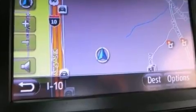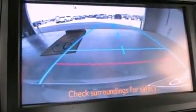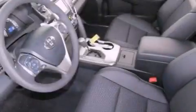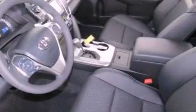The following features are also included: a power driver's seat, cruise control, an auto-dimming rear-view mirror, a leather-wrapped shift knob, a rear spoiler, an engine immobilizer theft deterrent system, fog lamps, and an anti-lock braking system.